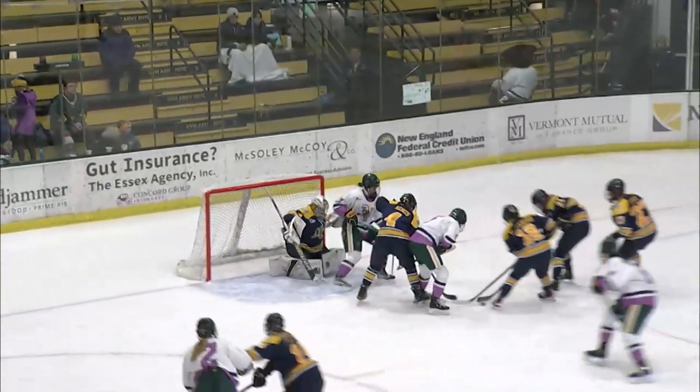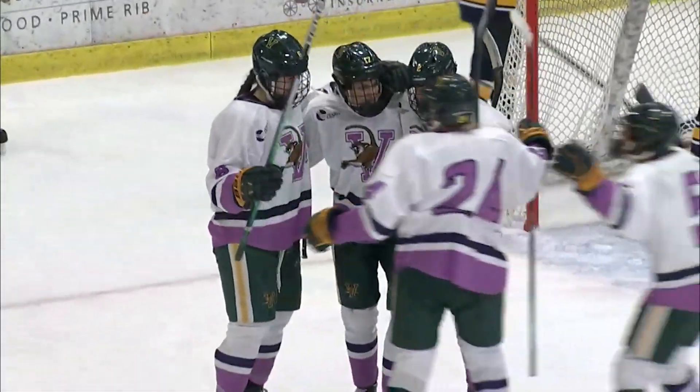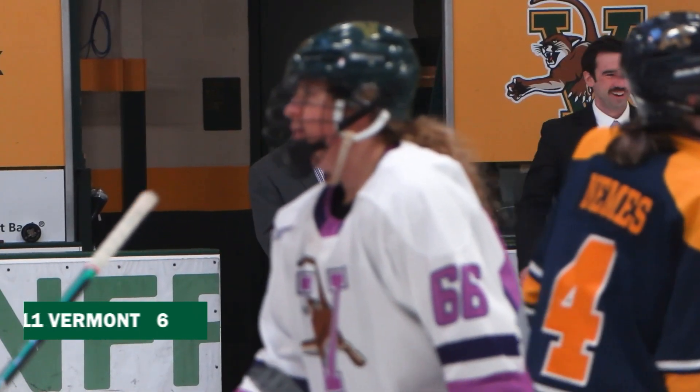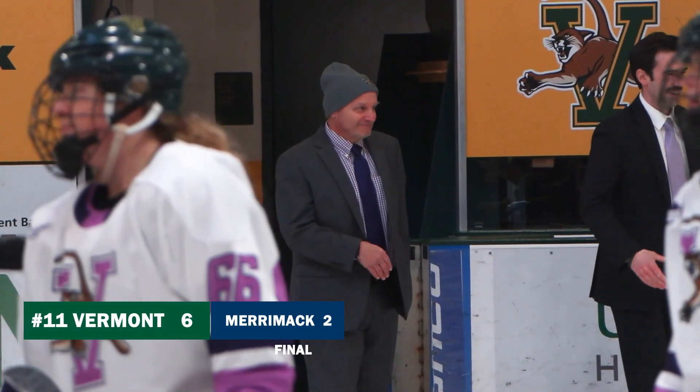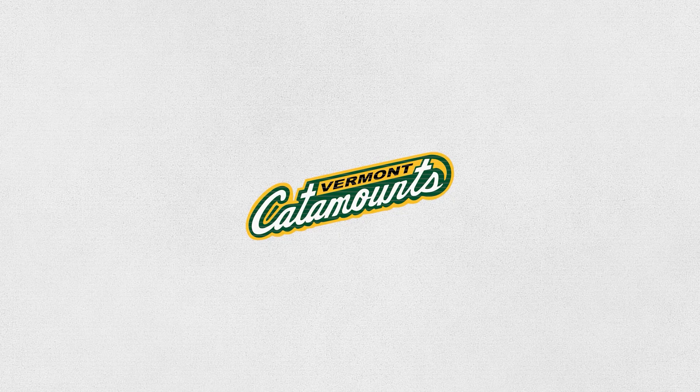Plays it for Shopsaw. Shopsaw centered it. Loose puck. High slot. They score! Shopsaw picks up the loose change and fangs it home.